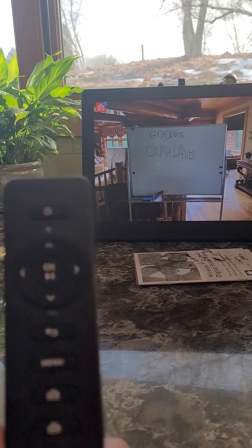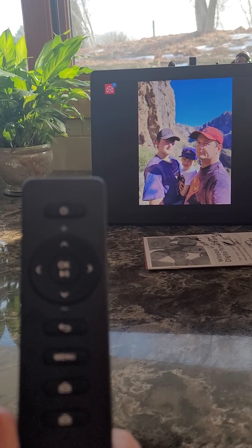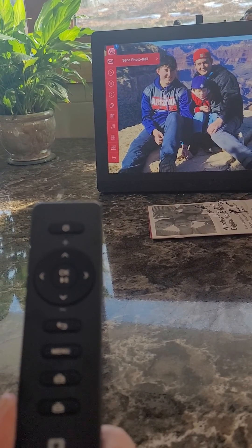Isn't this nice? I love this. Oh look! Looks like you've got seven new pictures waiting. Go ahead and push the menu button. Point the remote at the... push the menu button again.